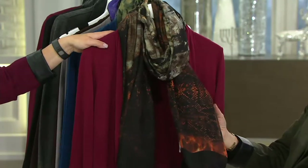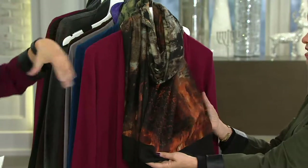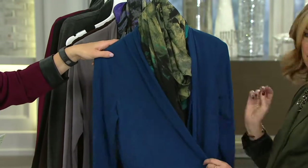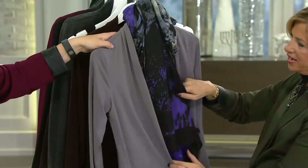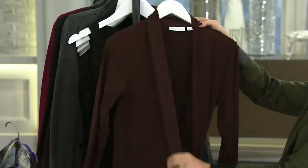In burgundy we have all sizes, extra-extra-small through 3X. If you're working off the burgundy in the today's special value and want to work a vignette, it's perfect. Midnight teal — all sizes, extra-extra-small through 3X. Storm gray — extra-extra-small through extra large. Chocolate — extra-extra-small through 1X.